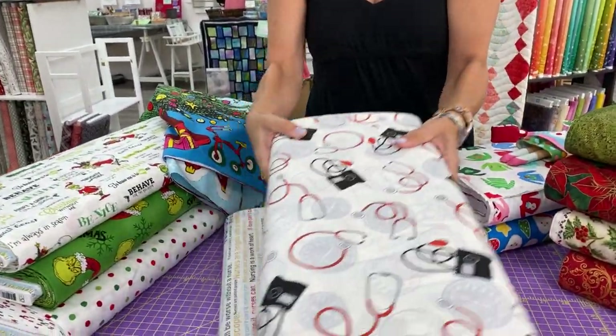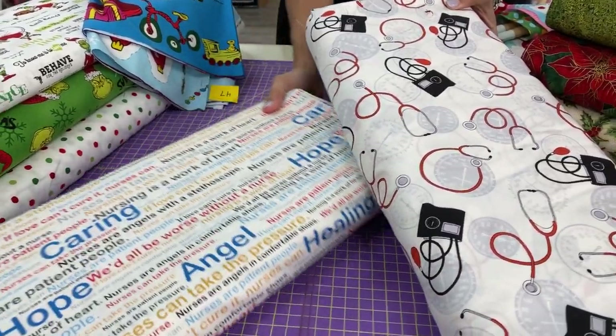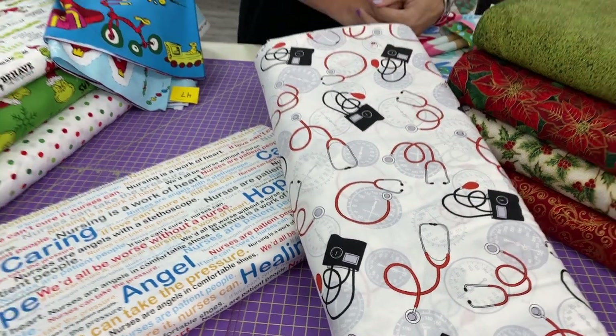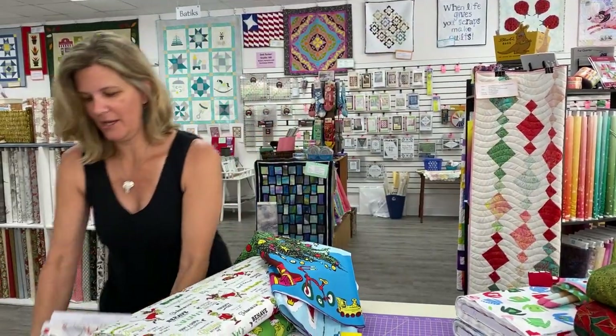First up we have two new prints for the medical professionals in your life. This one is specifically for nurses and the next one could be for anyone in the medical field. These obviously would make great masks and great surgical caps, so they will be with our other medical and professional categories in the shop.